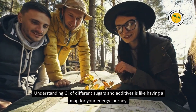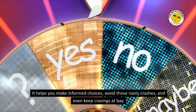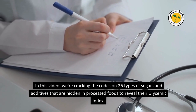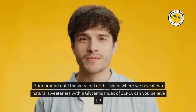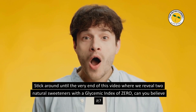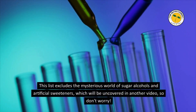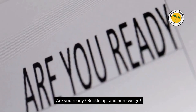Understanding the GI of different sugars and additives is like having a map for your energy journey — it helps you make informed choices, avoid those nasty crashes, and even keep cravings at bay. In this video, we're cracking the codes on 26 types of sugars and additives hidden in processed foods to reveal their glycemic index. Stick around until the very end where we reveal two natural sweeteners with a glycemic index of zero. This list excludes sugar alcohols and artificial sweeteners, which will be covered in another video. Are you ready? Buckle up, and here we go.